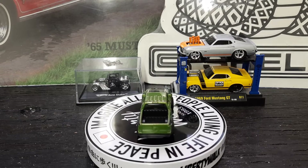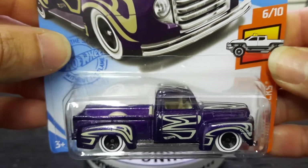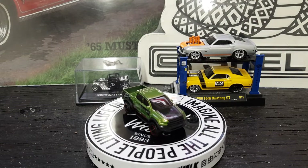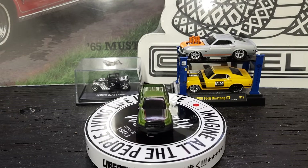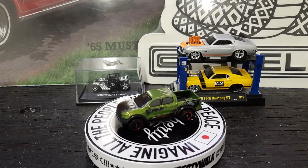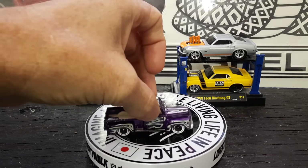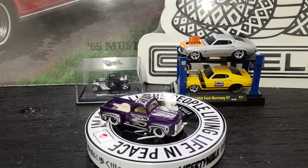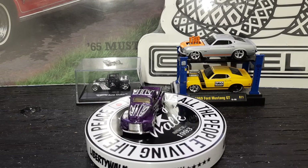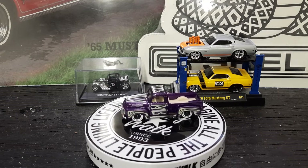All righty, next up is the '49 Ford F1. This would have been the super treasure hunt for this case, but this ain't it. Check that one out y'all — the '49 Ford. I like my old Fords; this is a great casting right here. No white walls on it, little bed liner in it, white interior — it's a nice old Ford.